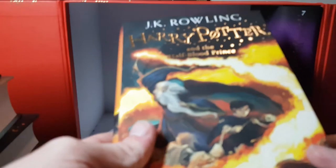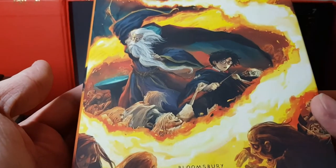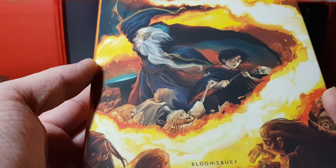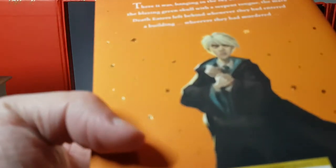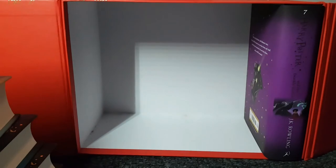Next one — Half-Blood Prince. This is another good movie. On the cover it shows Dumbledore and Harry inside Tom Riddle's hidden cave for his horcrux. There's Voldemort at the back. This is £17.99 again. Let me see if I can crack the front — oh well, I can crack that one anyway.